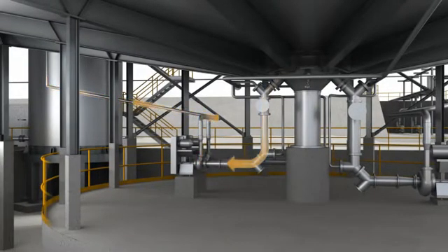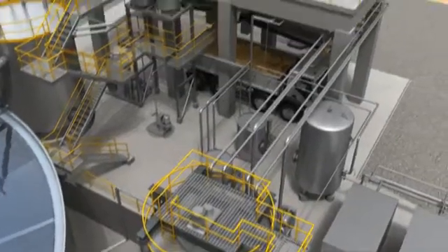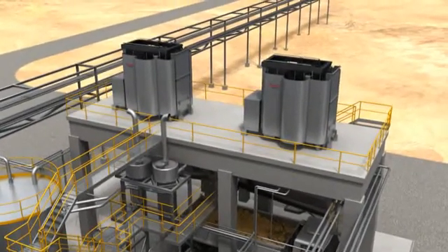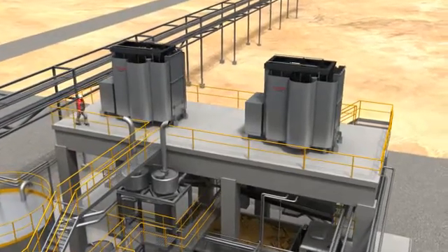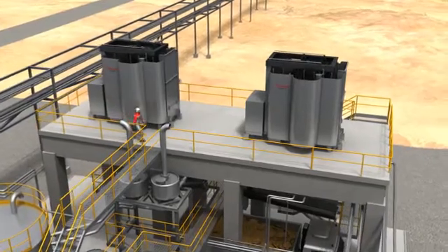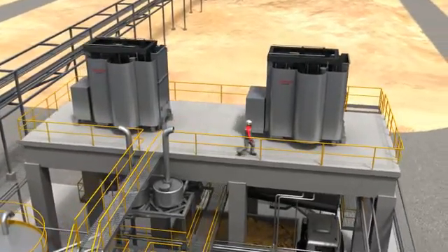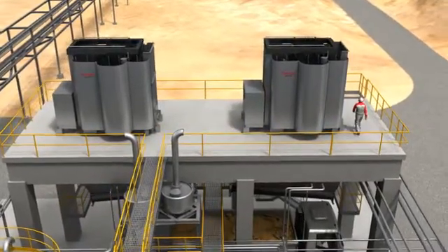The excess slurry is pumped to the filter feed tank and onwards to the Auto-Tec filter units. Filters can include belt filters or pressure filters. With a pressure filter, it's possible to achieve liquid concentrations as low as 20 percent, which ensures lower amounts of lost water and dischargeable solids.